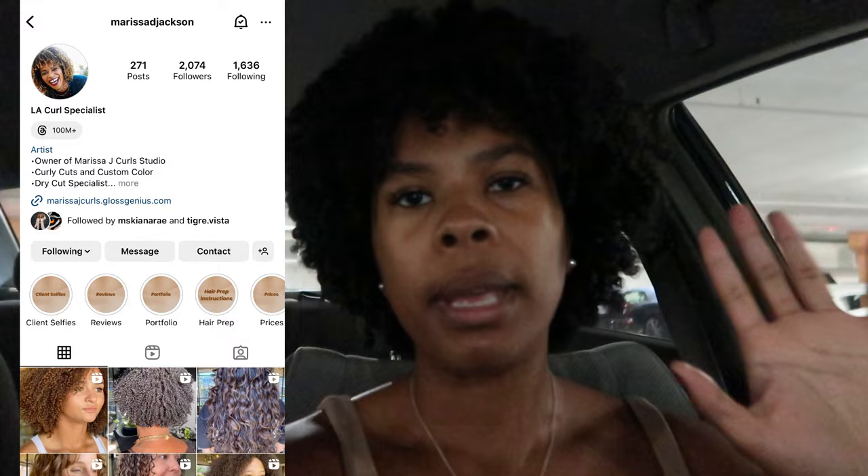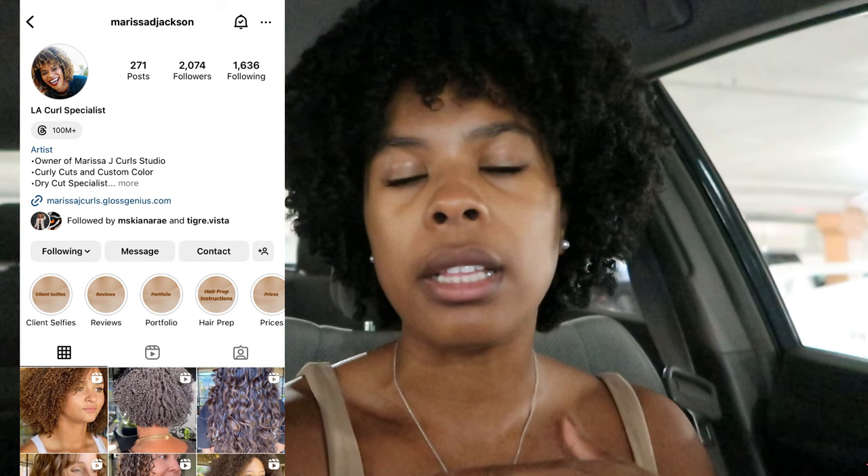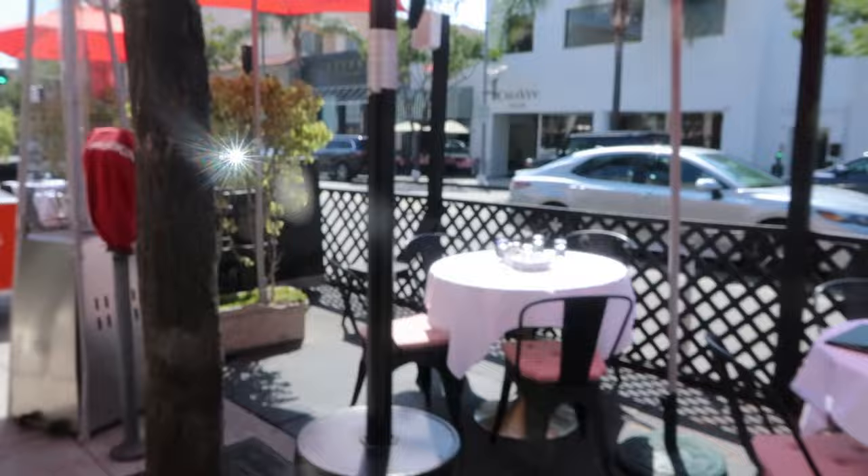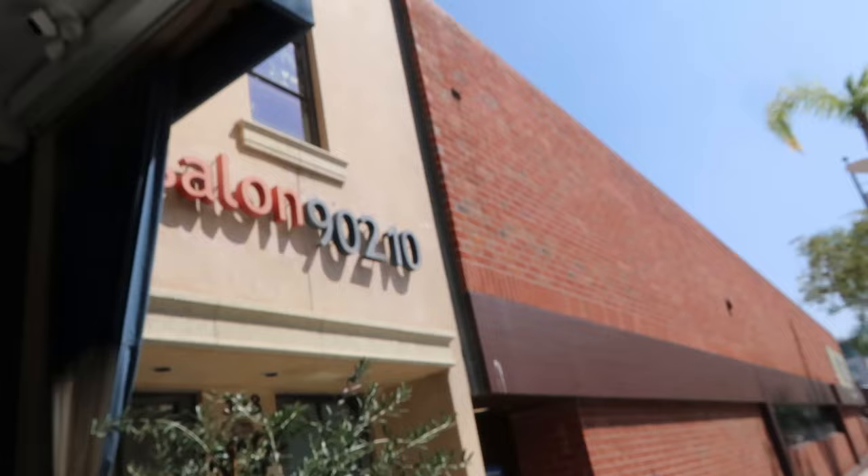Made it to Beverly Hills. I'm parked in a parking garage. The stylist did text me on the way here that she was running a little bit behind because someone else showed up late — I do appreciate that communication. Her salon is located in Beverly Hills, and on the way in someone stopped me to tell me how much they liked my hair.